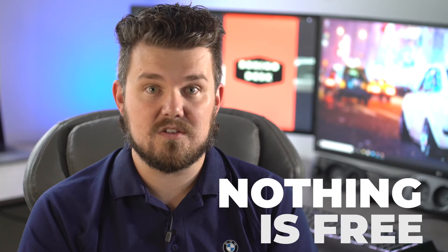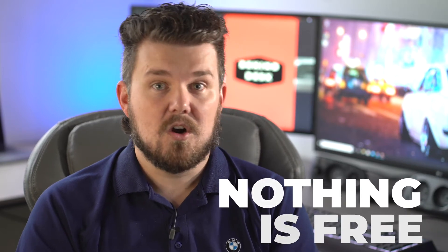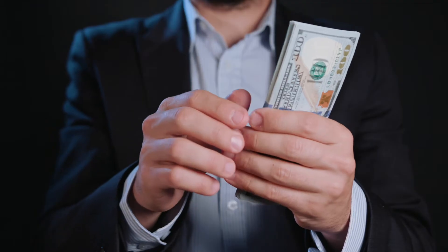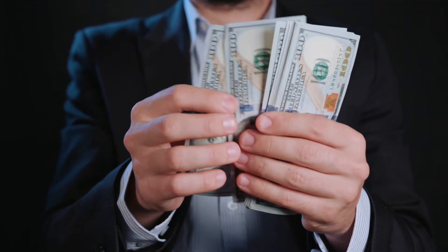First of all, you have to understand that nothing is free. No matter what the dealer tells you, or some professional, or online publication tells you, the money for these so-called free items is coming from somewhere. And more often than not, with dealerships, it's coming from you, and you don't even know it. The dealership pays something for all these add-ons, and they still have to pay for your registration or taxes even when they offer it for free. So even if you negotiate these things off your purchase, you are still at least paying the dealership's cost on them.